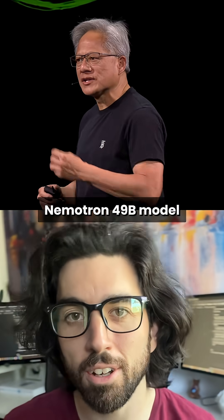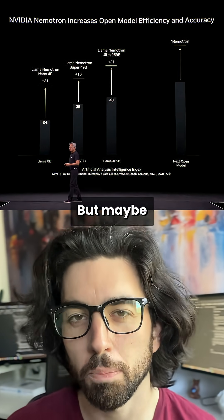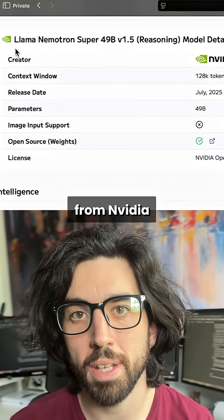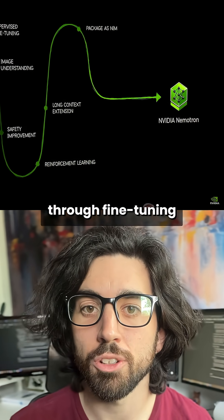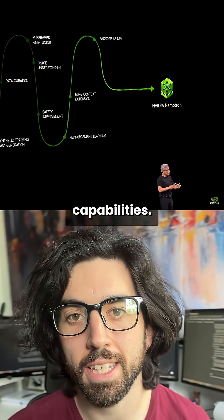Nvidia's new Nematron 49b model is better than most 70b models out there, but maybe you shouldn't use it. Let me explain. This is a new small model from Nvidia derived from LLAMA 70b. They retrained it through fine-tuning and reinforcement learning for better tool use, reasoning, and agenting capabilities.